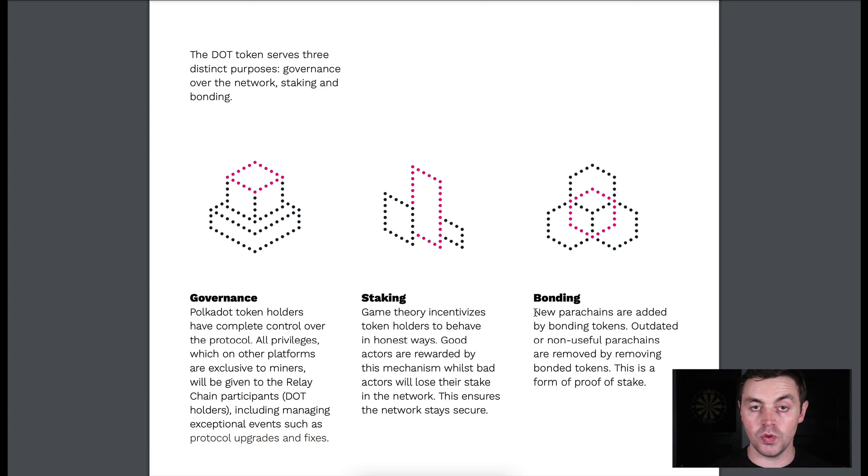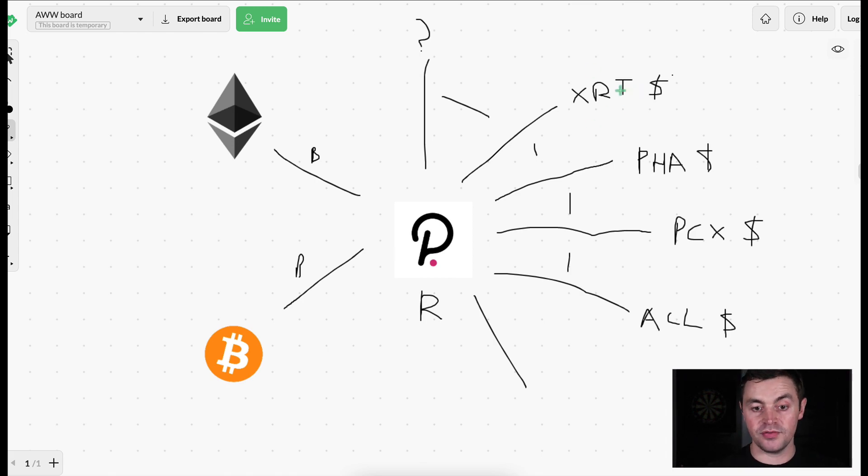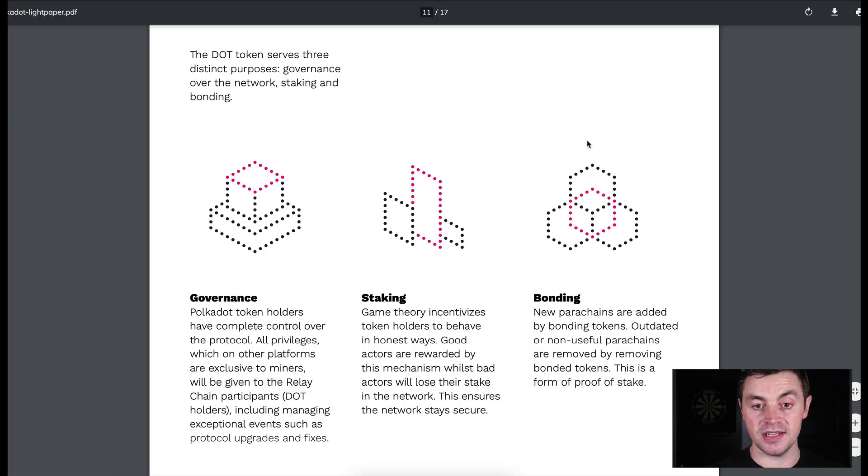To recap: the only way to get a parachain slot is to bond DOT tokens. Every one of these projects will have to somehow come up with a huge amount of DOT to get these benefits. They can either purchase them or get the community to lend them DOT and give back their own project tokens in return. Later this year when DOT tokens are really being used for both staking and parachain lockups — with many companies trying to get slots in the parachain auctions — that is one reason I'm super bullish on the DOT token. Do your own research.